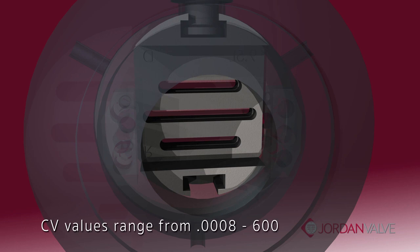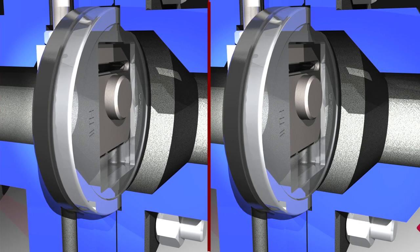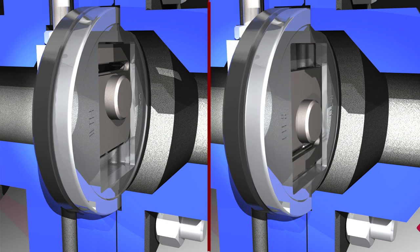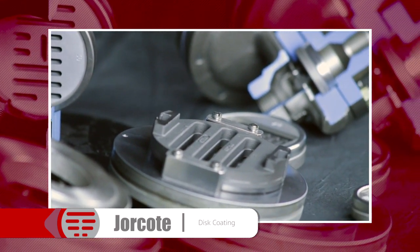CV values can range anywhere between 0.0008 to as high as 600, depending on body size and valve type. With any Jordan sliding gate valve, the action can be changed from reverse air-to-open to direct air-to-close by rotating the seats 180 degrees.